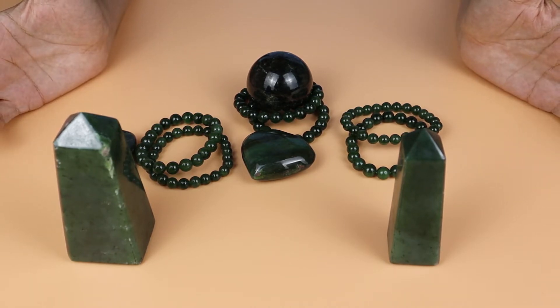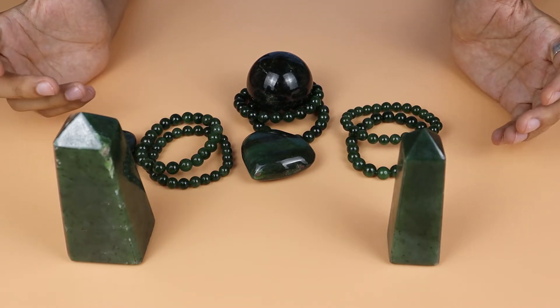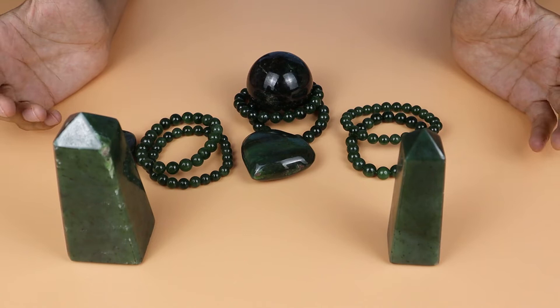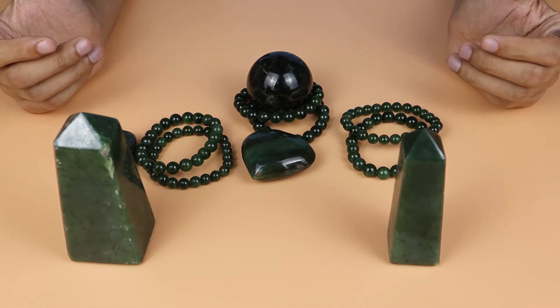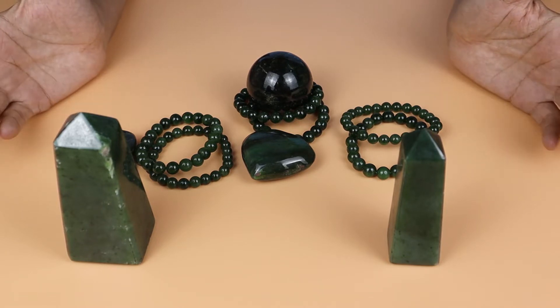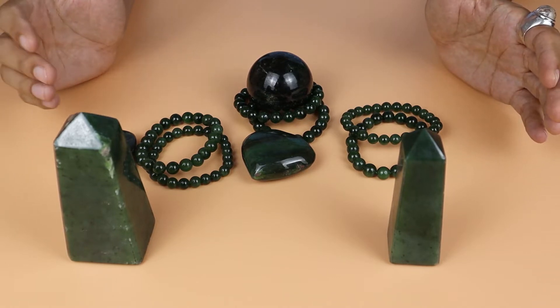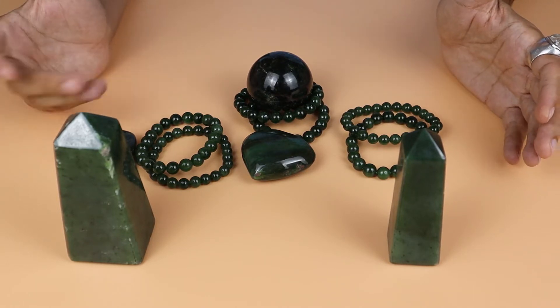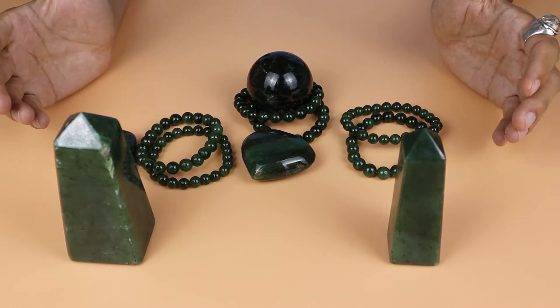Nephrite jade is a green color stone — mostly comes in a dark, sharp green color. It's available in different countries. A major deposit is present in Canada, British Columbia. If you've heard about Jade City, it's also available in Pakistan in large quantity, Afghanistan, and some other countries as well.